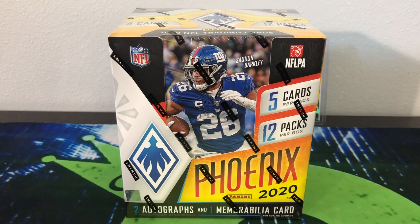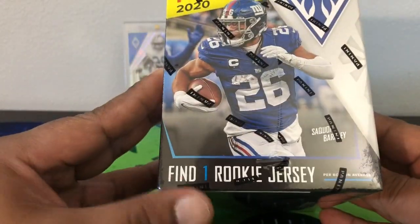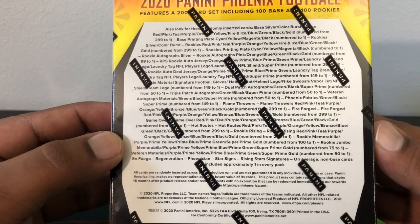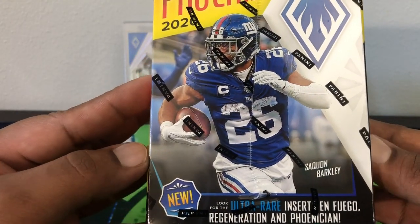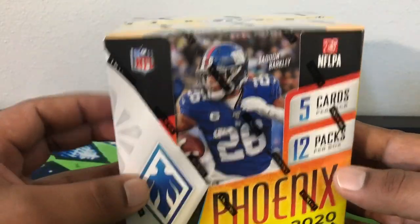Hello, how are you guys doing? Capital P here with another video. Today we have 2020 Phoenix Football. We're gonna get two autographs, one mem card, one rookie jersey. Here are some of the odds — pretty fun product, all gonna be chrome-like cards. I'm looking for the En Fuego, I guess that's gonna be the new case hit. Maybe five cards per pack with 12 packs per box.